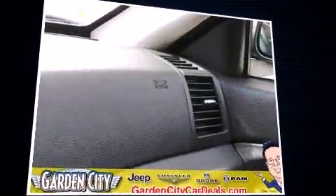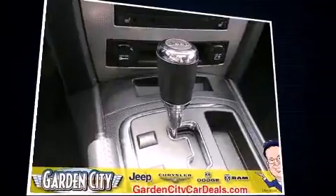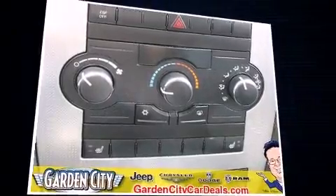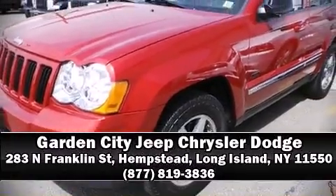Electronic stability control ensures solid grip atop the road surface no matter how challenging the driving conditions. This vehicle has achieved certified pre-owned status by passing a comprehensive certification process, including a rigorous 125-point inspection. Please don't hesitate to give us a call.